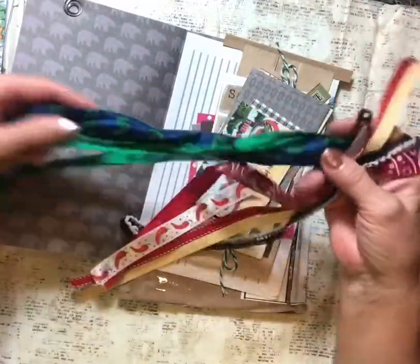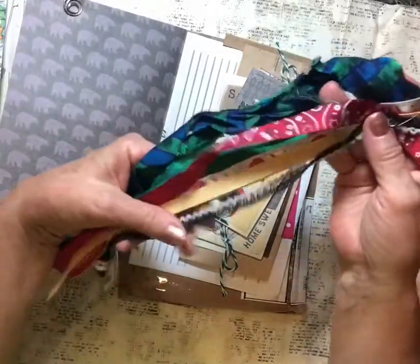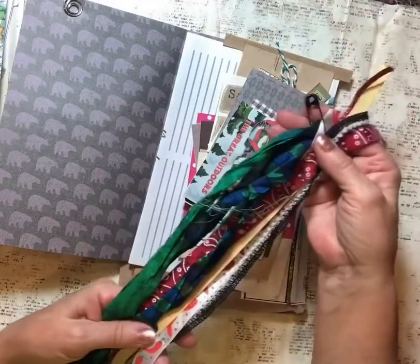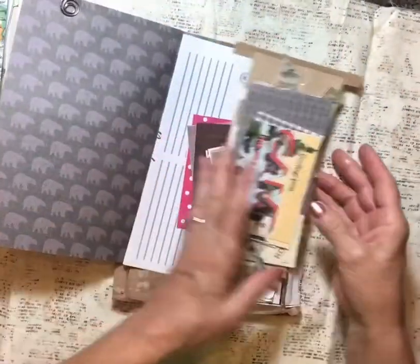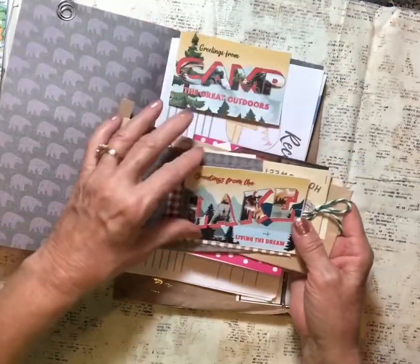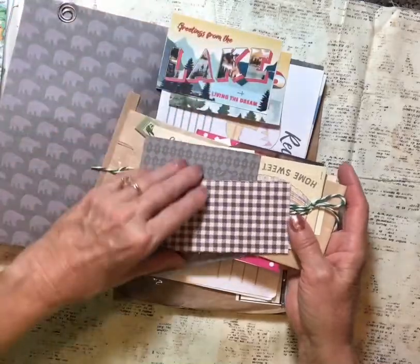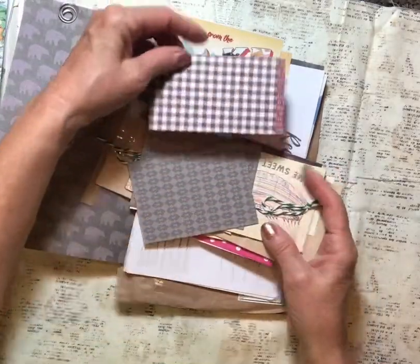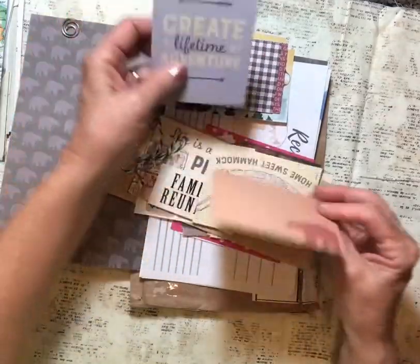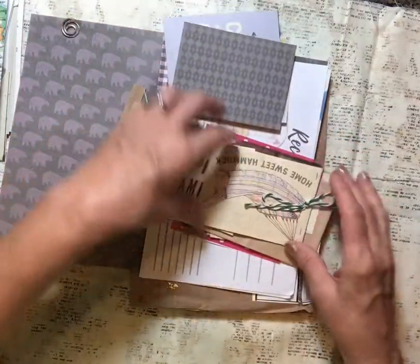Oh, there's your tag, your tassel — all kinds of ribbons, fabric to use, fibers. Nice bold colors for camping — love it! That's really cute, and all camping theme. Look at that — that's adorable. Tiny postcards — look at this, oh this is great. She went with the same paper pack — this is gorgeous!